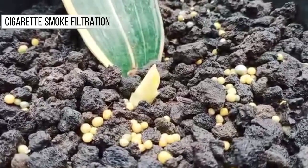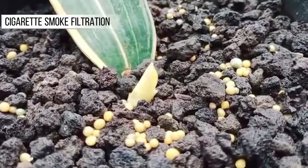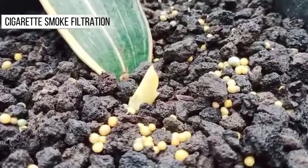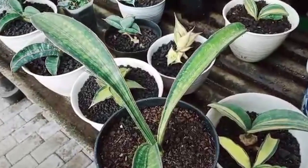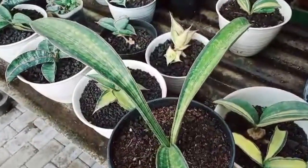Cigarette Smoke Filtration: Sansevieria can also assist in removing the smell of cigarette smoke. They can absorb some of the toxic compounds contained in cigarette smoke and help filter the air, making it fresher and cleaner.